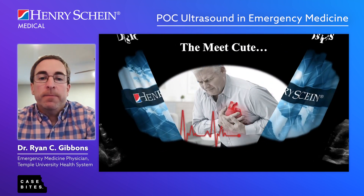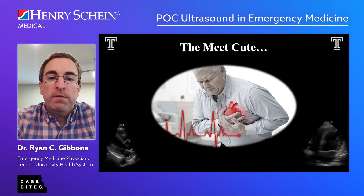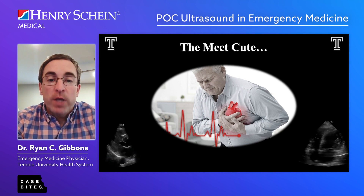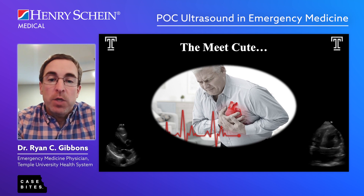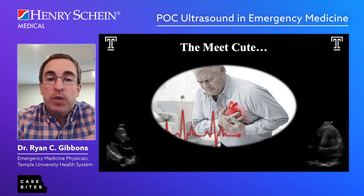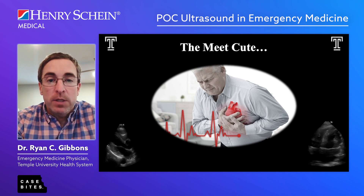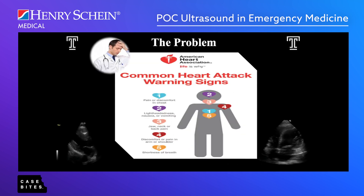Let's take you to the emergency room. Here we have a gentleman coming in with chest pain — something we see quite often. The differential is quite extensive: this could be a heart attack, heart failure, pneumonia, or a blood clot. It's really uncertain when they come in like this. Many of them have risk factors, and symptoms can include lightheadedness, vomiting, or neck pain — so it can be quite confusing to the provider.